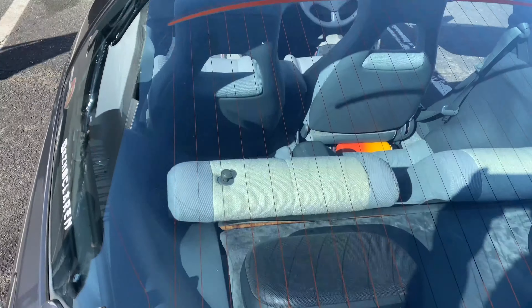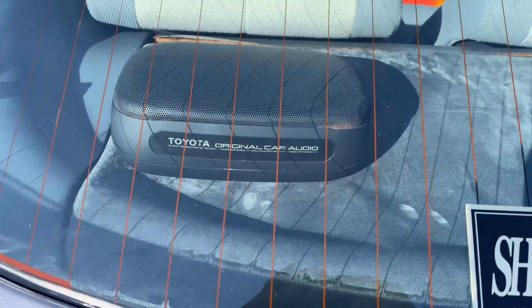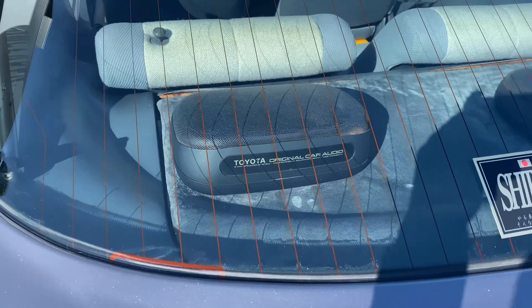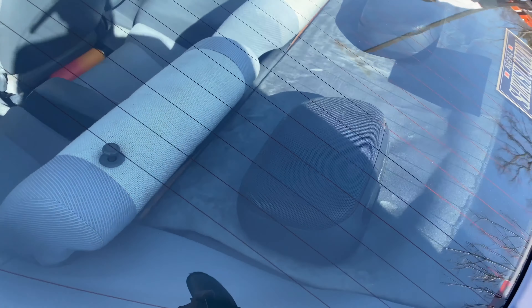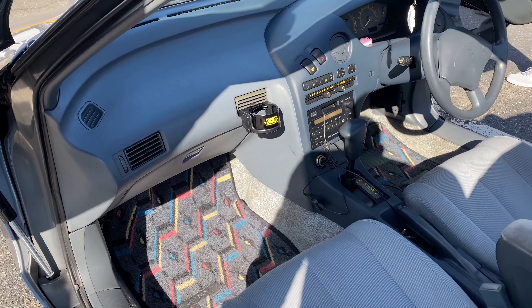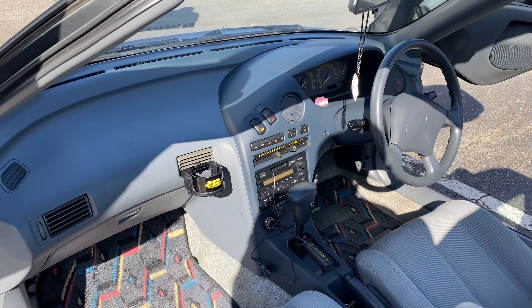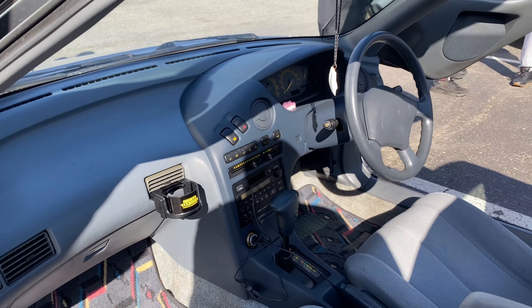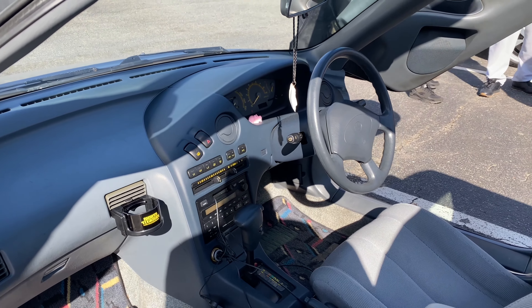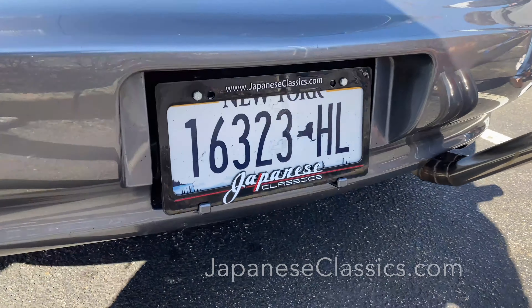If I look at this stereo equipment, this is the original car audio and it looks like a complete afterthought — it's not even blended into the rear panel at all. Everything about this car is unreal, and if the license plate holder holds true, it was imported through a wonderful company called Japanese Classics.